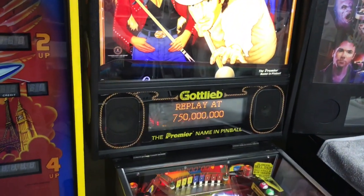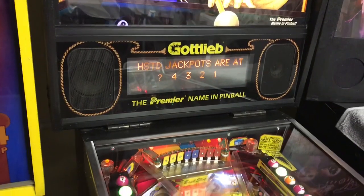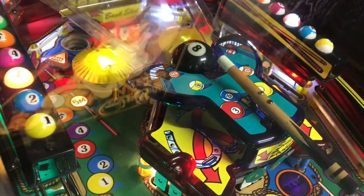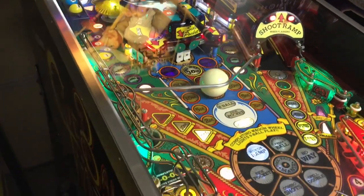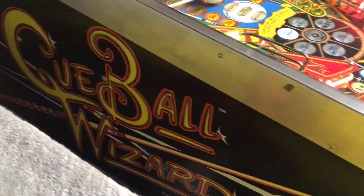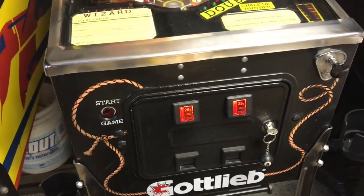So here's what she looks like. It does have the Dot Matrix display from Gottlieb. Has a pretty good sound system. Has a lot of gadgets on the play field, especially the full-size 8-Ball and the full-size Cue-Ball, which that pinball just knocks around like it was candy. Decent graphics. My first Gottlieb, and I think this is a System 3 Gottlieb.